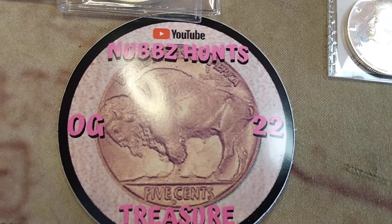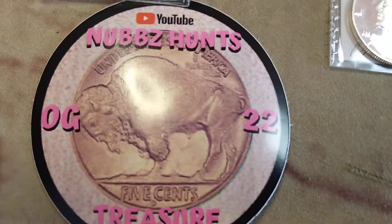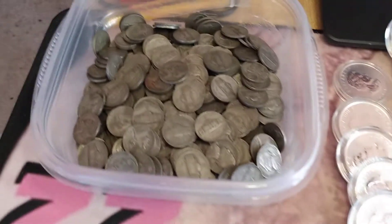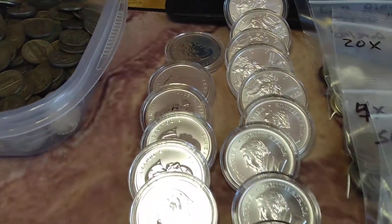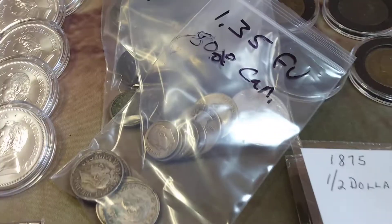What's up everybody, it is Nubs and we are gonna have an auction tonight — that's right, it's auction time! We got a whole bunch of war nickels, we got some silver rounds, ASEs, some Canadian stuff, some Krugerrands, some generic ASEs, we got baggies full of all sorts of stuff.